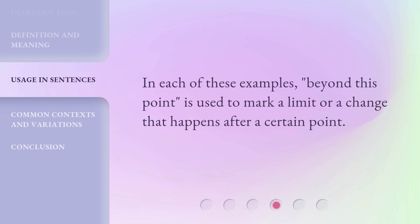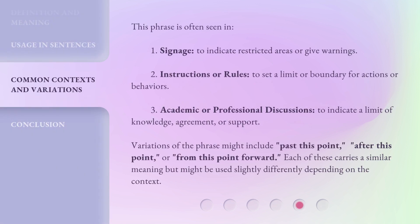In each of these examples, 'beyond this point' is used to mark a limit or a change that happens after a certain point. This phrase is often seen in: 1. Signage, to indicate restricted areas or give warnings; 2. Instructions or rules, to set a limit or boundary for actions or behaviors; 3. Academic or professional discussions, to indicate a limit of knowledge, agreement, or support. Variations of the phrase might include 'past this point,' 'after this point,' or 'from this point forward.' Each of these carries a similar meaning but might be used slightly differently depending on the context.